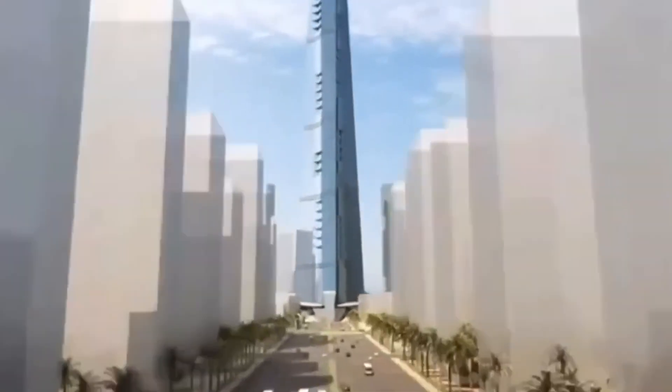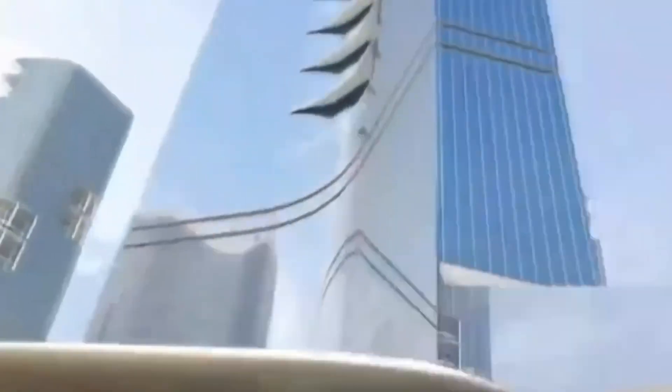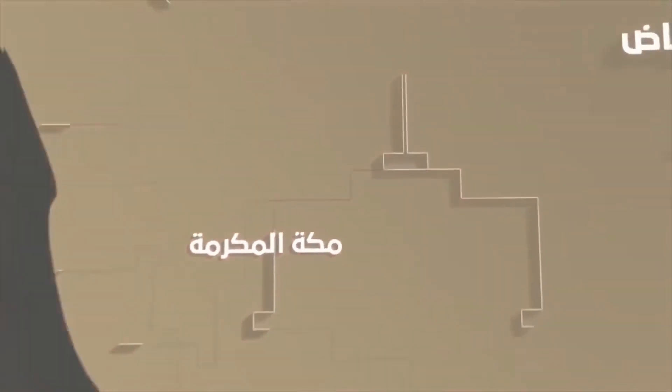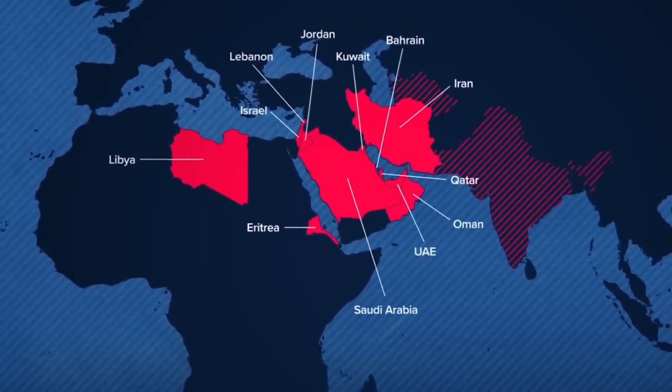Saudi Arabia is a country that churns out mega-projects of all sorts. Saudi Arabia is rumored to be pumping millions of gallons of salt water underground, and it's said they're doing it all beneath the surface. Well, those rumors seem to be true.